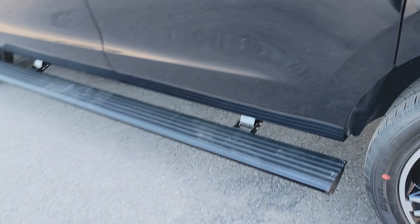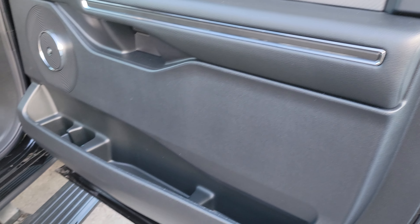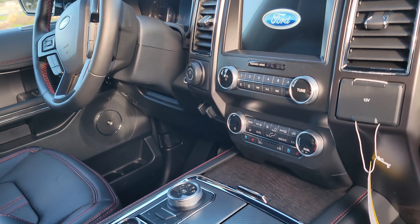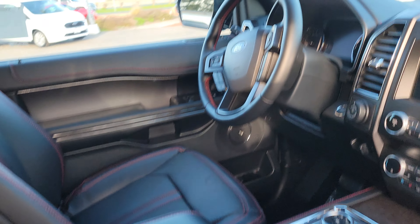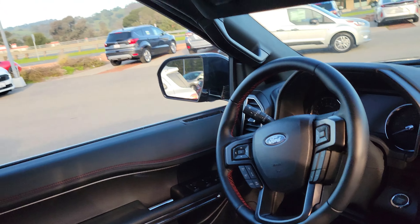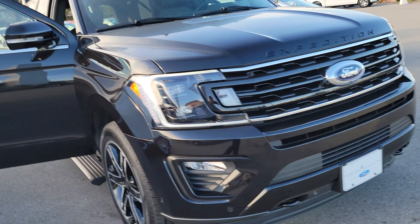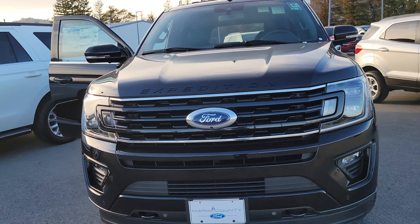What's nice is when you close the tailgate it has this black power running board — you can see it came in. When I open the door, there's your nice power board. Let's look at the interior on the driver side — very nice red stitching that really complements it. There's your rotary dial shifter, your screen, your AC controls. It's just a really nice Expedition.